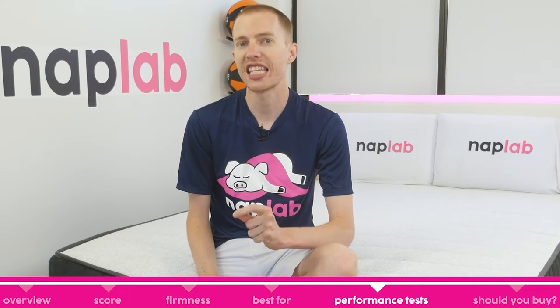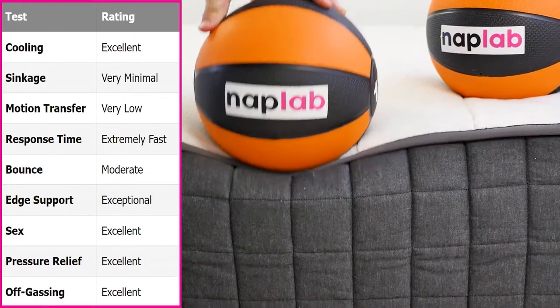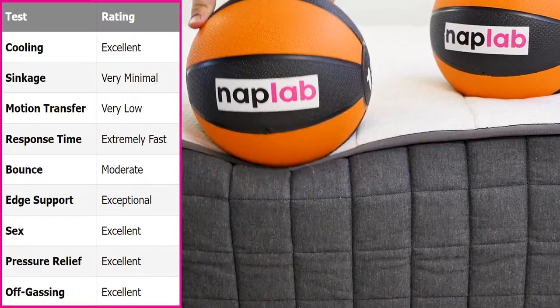Next up, we're going to move on to our individual performance tests. At NAP Lab, we test each mattress by analyzing it according to nine different factors that impact feel, comfort, and performance. First up, we have our cooling test.